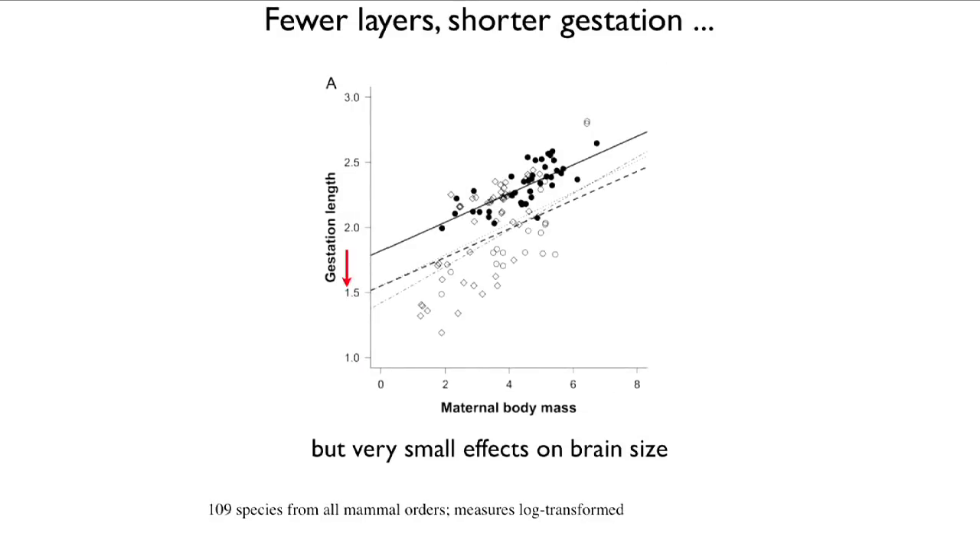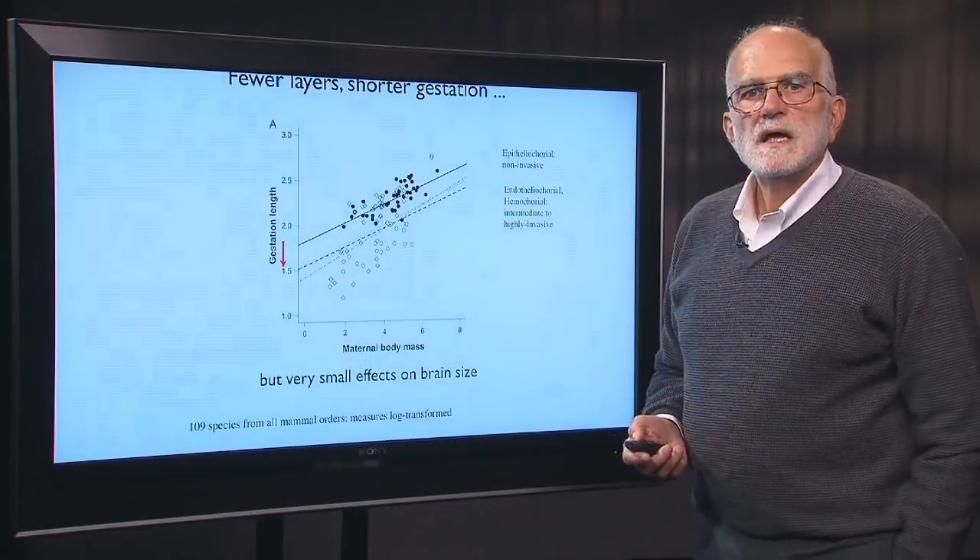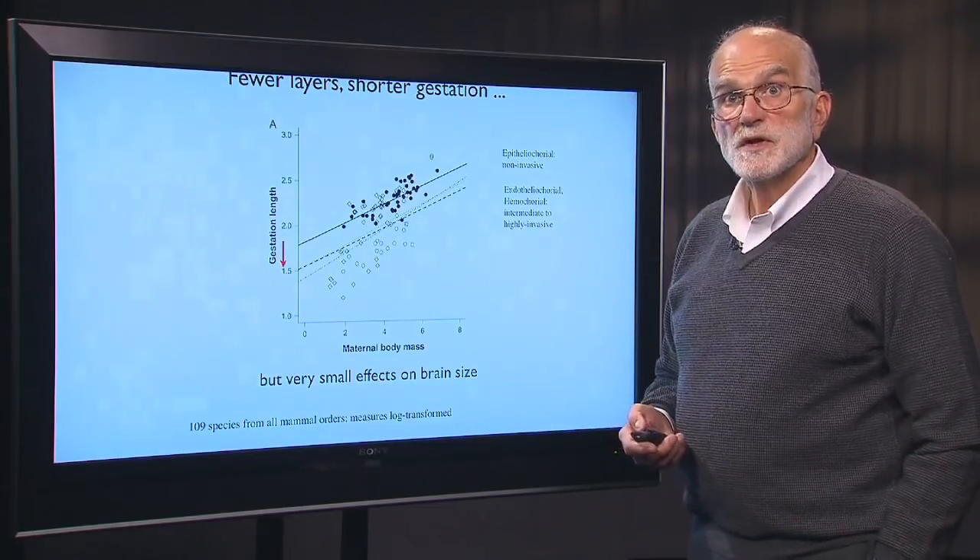What happens as you go from hemochorial to endothelial chorial? Basically, the fewer layers of tissue there are between the mother and the fetus, the shorter the gestation period. This is shown across 109 species from all mammal orders with log-transformed data. The epithelial chorial is the non-invasive type with longer gestation up here, and the relatively invasive types are below. So it seems as though invasive embryos manage to shorten their gestation by about 35 days.